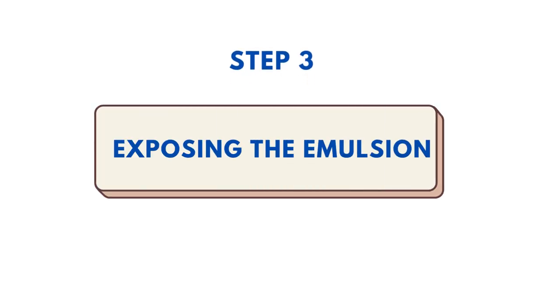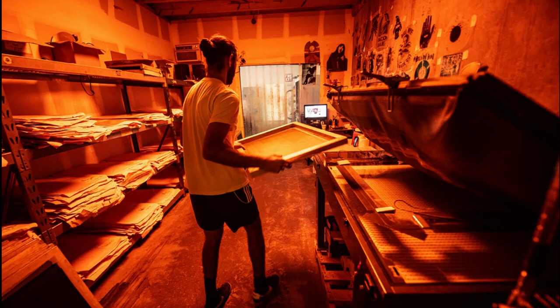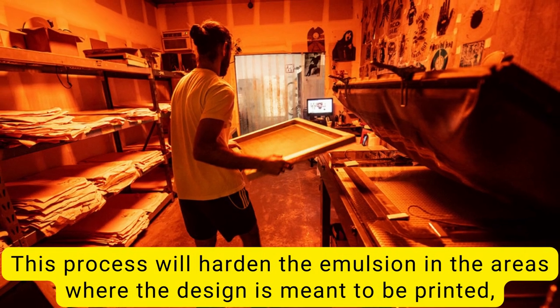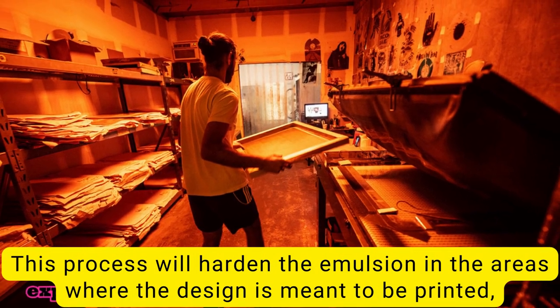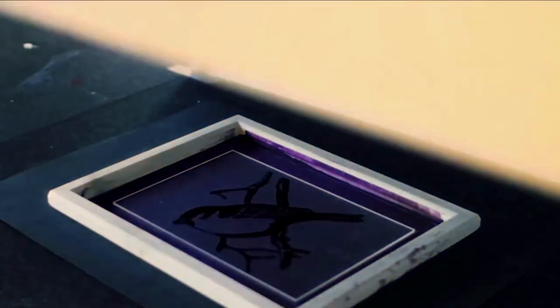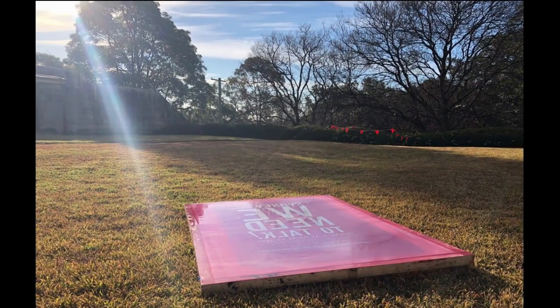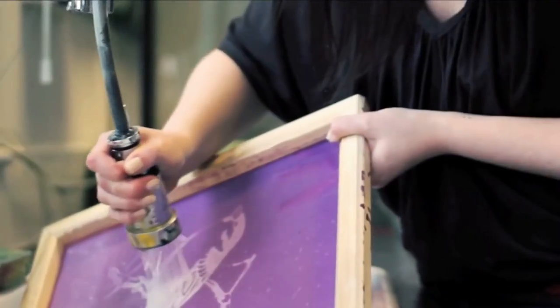Step 3: Exposing the emulsion. After applying the emulsion, the screen needs to be exposed to UV light. This process will harden the emulsion in the areas where the design is meant to be printed, creating the stencil. You can use sunlight by going outside or use lamps by exposing the screen to the light source with transparency. Once the emulsion is dry, wash away the soft emulsion with water.